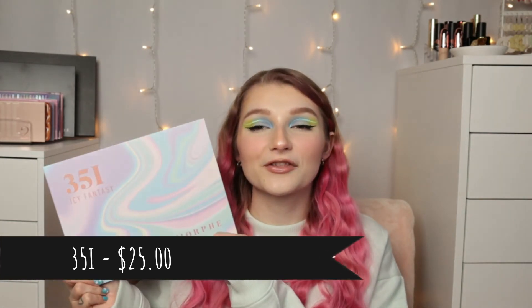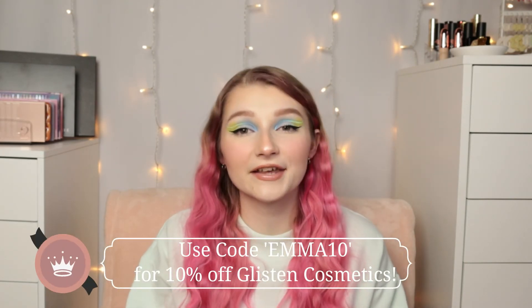The eyeshadow palette of the year for me was definitely the Morphe 35i Icy Fantasy palette. I can't even express how much I love this palette and how much I've used it this last year. I've been so into pastels this last year, and I feel like that palette has really helped my creativity with eyeshadow looks — I've done so many pastel looks. I used this palette today to do my eyes, along with the Glisten Cosmetics Split Liners in Split Peas and Slushie. I love how it turned out today. It is definitely one of my absolute favorite palettes and I'm so glad I bought it.